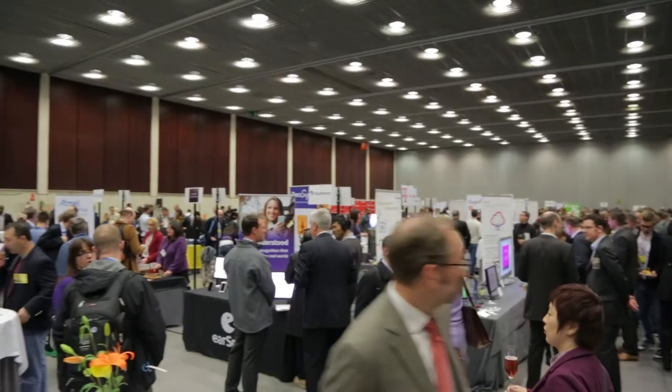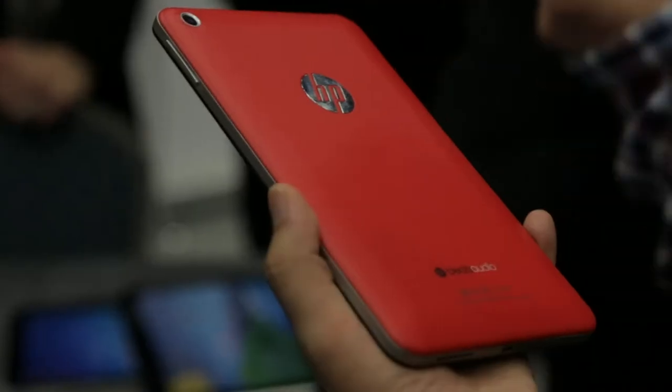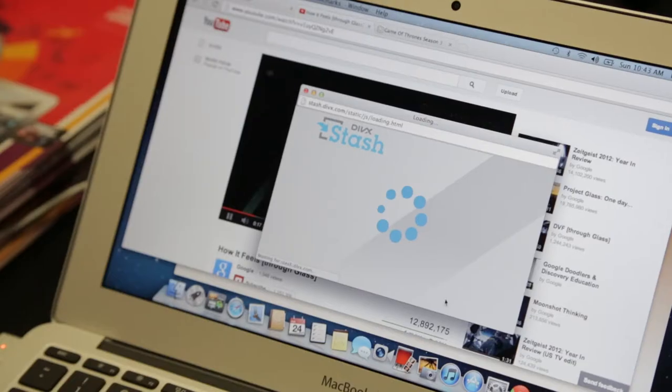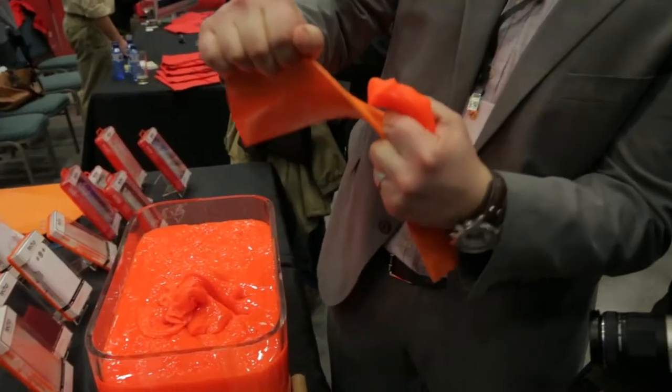Jeff here with Digital Trends, and we're out at the Pepcom show right before Mobile World Congress. About dozens of companies come out — big guys like HP, Lenovo, Kyocera, Samsung — and a lot of smaller manufacturers and some people with some really cool neat ideas come out to show off their stuff before the big show starts.